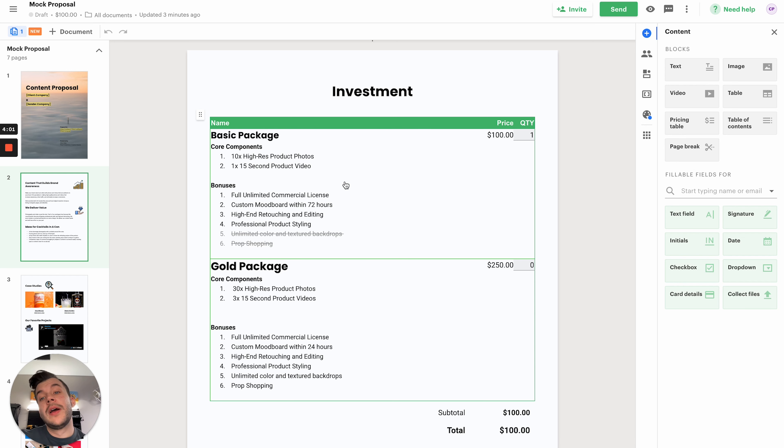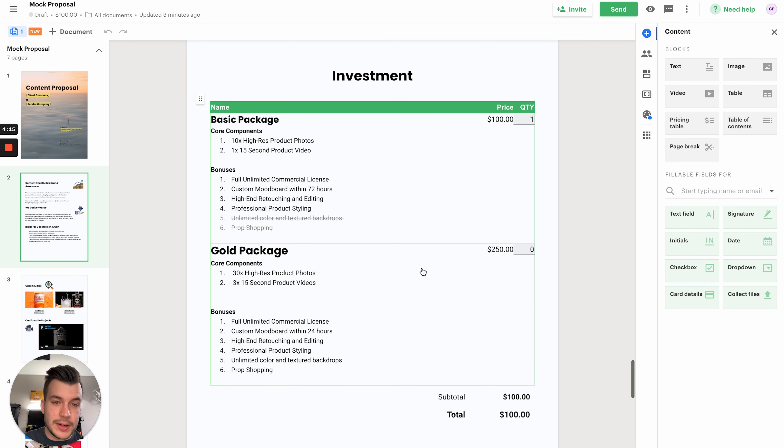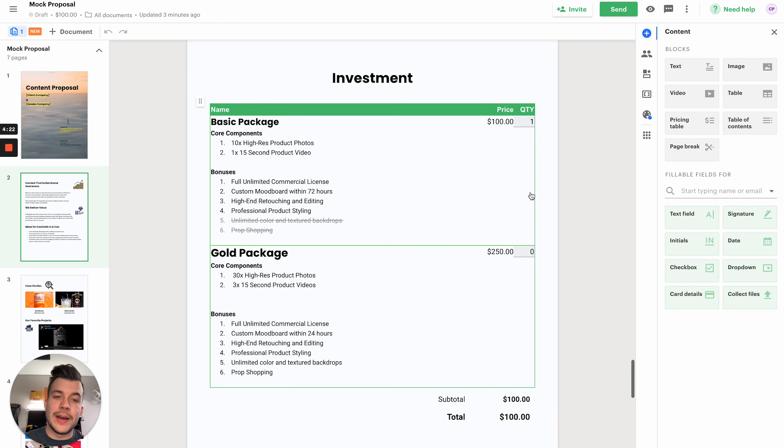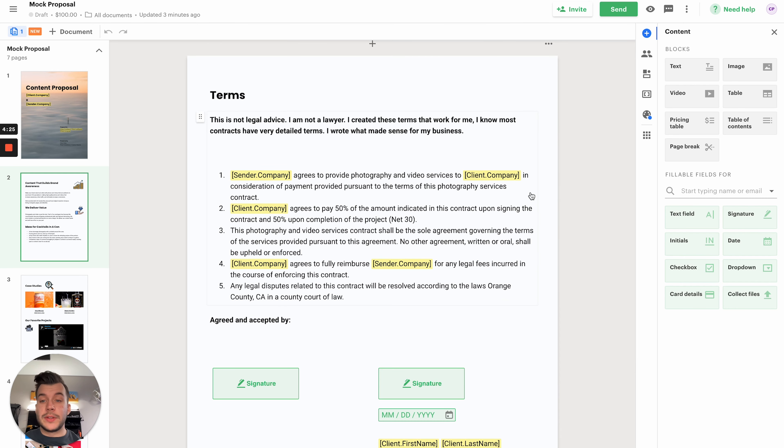Down here we've got the pricing, or investment, section. This is where clients will spend most of their time. Money is the most important thing at the end of the day, and they want to know what they get for that value. Basically, you want a basic package and then a more premium package, and you want the premium package to have a lot more value. Note: this pricing is not accurate to what I charge — do not charge this little for these assets — but you can figure that out as you go.